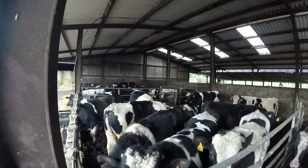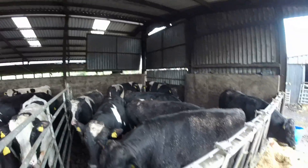The rest of the shed there are bulls that just aren't ready, but these are the next load to go.